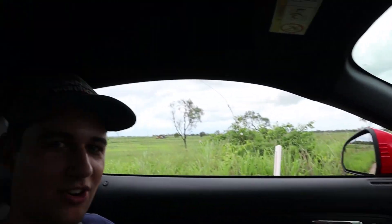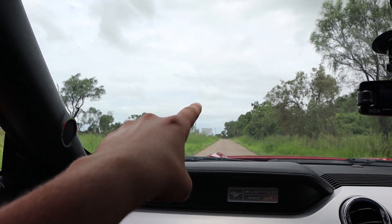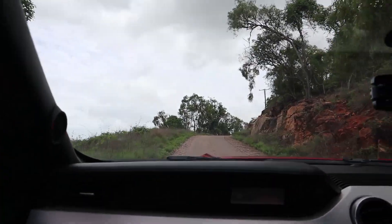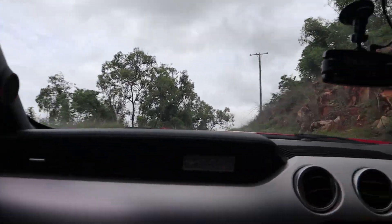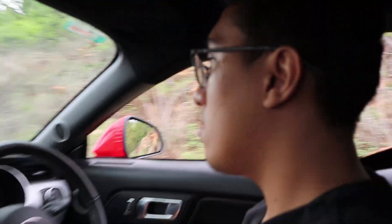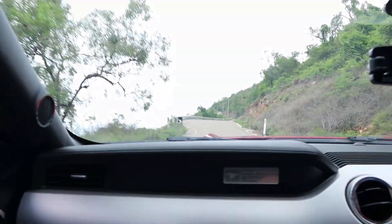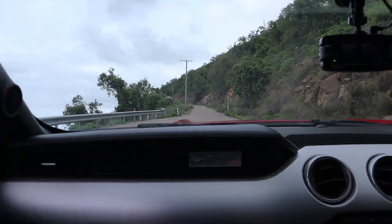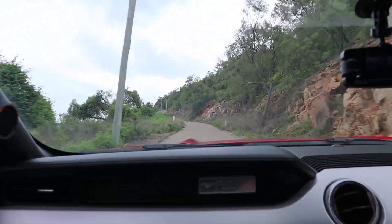Alright guys, if you have a look around, you might recognize where we are — we've been here before for a video. It was pitch black and we were showing you what was on our left and right. If you know the video, put it down in the comment section. Right now we're going to go for a drive. Major doesn't send it as hard as I do in the Commodore — maybe he does.